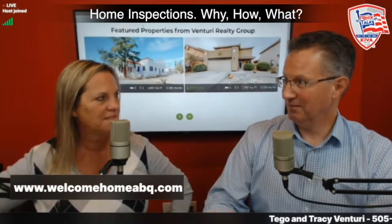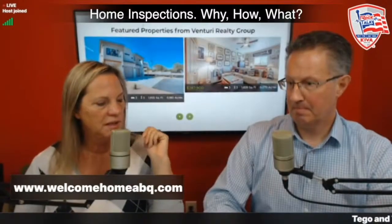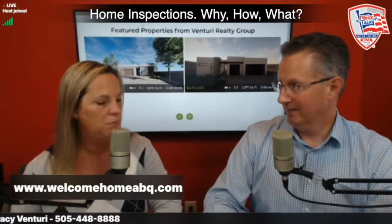Radon testing is a machine placed in the house for two or three days that samples the air every hour and gives a readout. There's a government-defined acceptable level. Radon tends to be more concentrated where there's a lot of rock, granite, and fissures — the Sandia Mountains are essentially a big chunk of granite, so the closer you are to the mountains, the more likely you'll see elevated radon. It's not a common inspection here, but it is available.